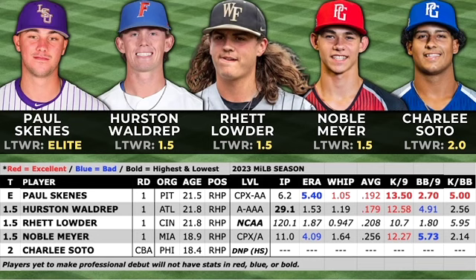We've got a trio of 1.5 ranks that start with Noble Meyer, who was the first high school arm taken in the 2023 draft. He's already 6'5" prior to his 19th birthday and throws a mid-to-upper-90s fastball from an effortless delivery. Aside from his double-plus fastball, he has an excellent slider and changeup. I watched an entire outing in Low-A and he utilizes the top and bottom half of the strike zone very well. He had some command issues in his pro debut over an 11-inning sample, but Meyer has front-of-rotation stuff and his fastball could see a velocity increase as he adds mass to his frame.